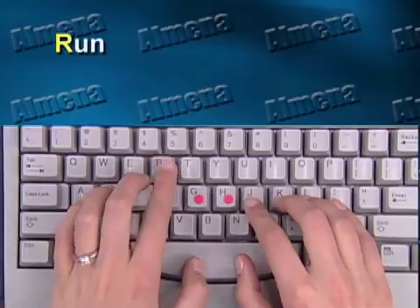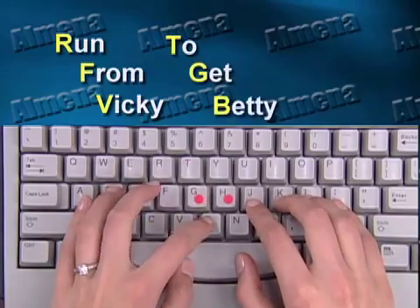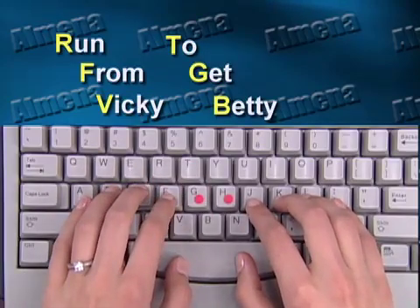I'll just show you how easy it is. This finger, for instance, is supposed to type six letters. From top row to bottom row, it's R-F-V-T-G-B. Now, that's very difficult to remember. But if I put a memory technique to that sequence and I say, 'Run from Vicky to get Betty,' you remember that — six letters you remember instantly.